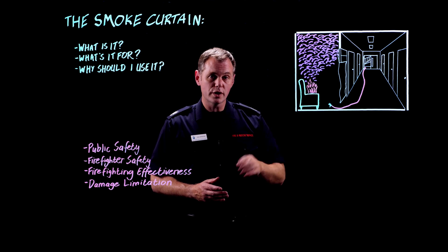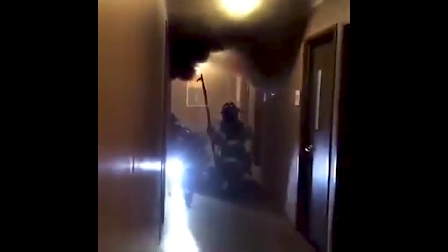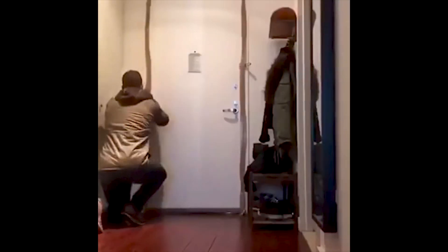I'm going to illustrate some of those points with a couple of videos. The first is a high-rise fire from New York where a curtain wasn't used. You can see that the door goes in and immediately smoke is filling that corridor. The neighbour who's filming it on his mobile phone rushes back into his flat and tapes up his door.